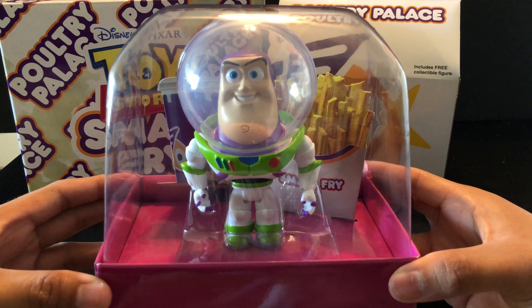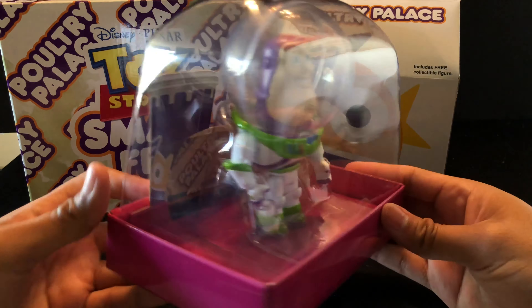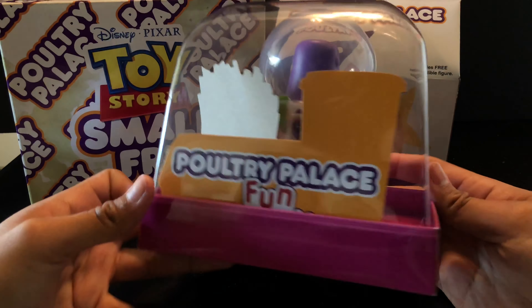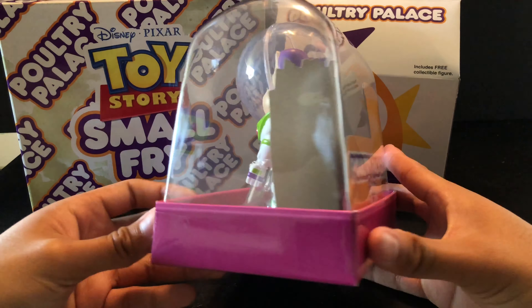Inside the Poultry Palace box we get this awesome mini Small Fry Buzz Lightyear. In the movie he had little roller wheels on the bottom of his feet. Inside there is a Poultry Palace soda drink — just paper cardboard — and a Small Fry french fries cardboard cutout, and then Buzz Lightyear himself preserved in the packaging. On the bottom we have the Mattel barcode information. I thought this was really awesome for display and I obviously didn't want to open it because it looks perfect.